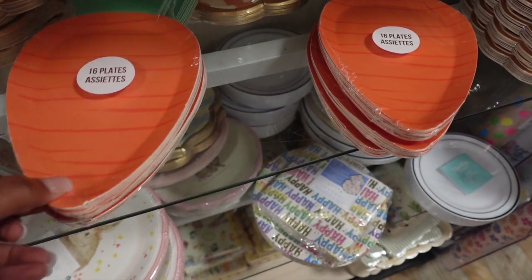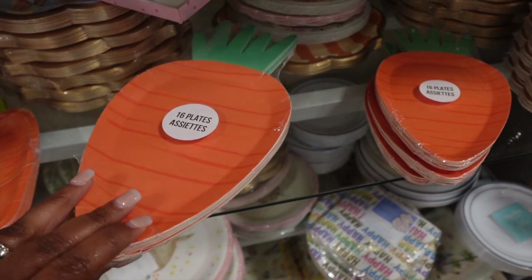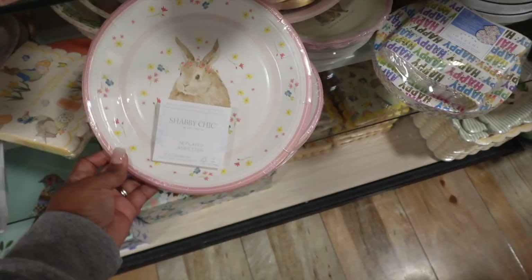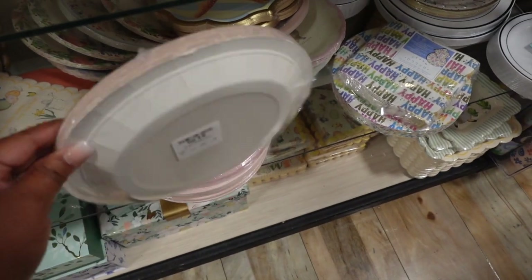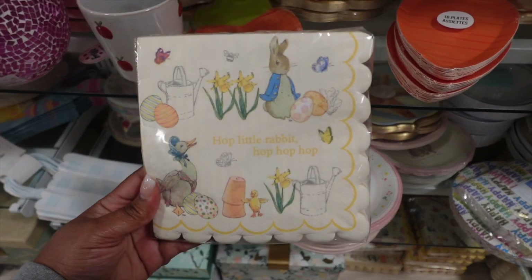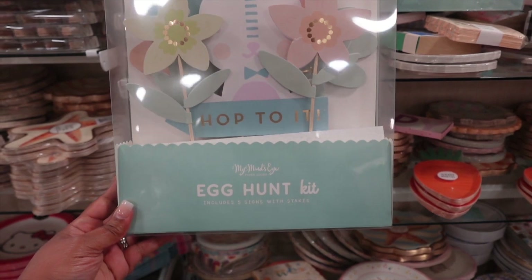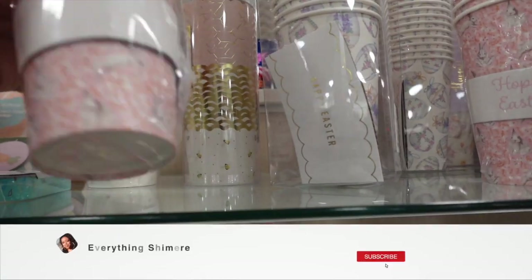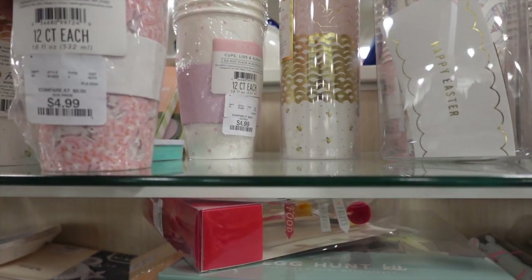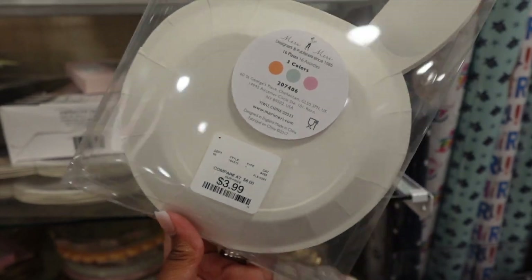HomeGoods also seems like the place to be if you want to have plates, napkins, cups, and everything else to match your Easter theme or decor. They had so much to choose from — so many different styles of napkins, so many different styles of plates. It's just a lot of stuff and it's priced right. Look at that for $4.99. I also love this egg hunt kit. They'll have all the things that you need in one place. You could literally decorate for a whole party just with stuff from HomeGoods.